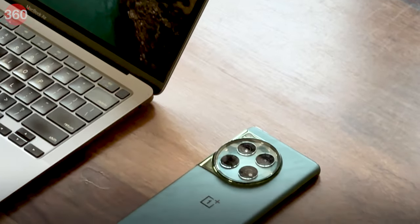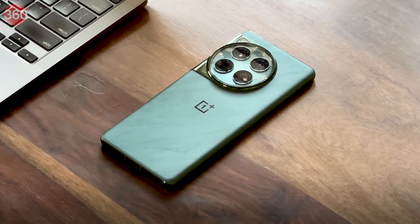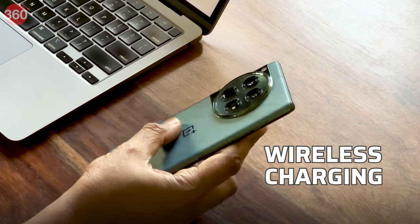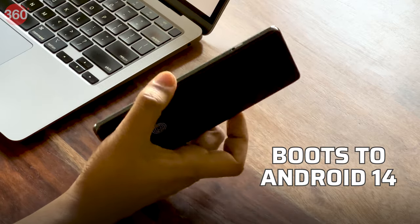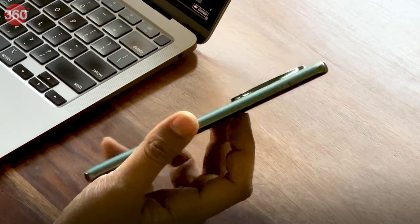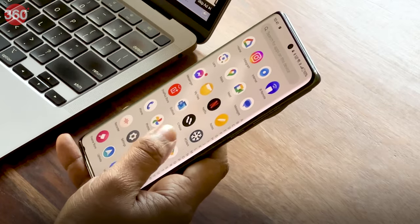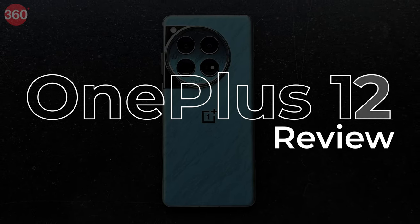Among the many flagship smartphones that OnePlus has announced over the years, the OnePlus 12 stands out for just one reason: it is the most complete OnePlus flagship to date from a hardware standpoint. There's wireless charging, an IP rating, and the phone also boots to Android 14 out of the box. But there's still something missing — a sheer lack of fun generative AI features, which Google and Samsung have been loading their flagships with of late. Does OnePlus's tried and tested formula still work in 2024? Let's find out in this review.